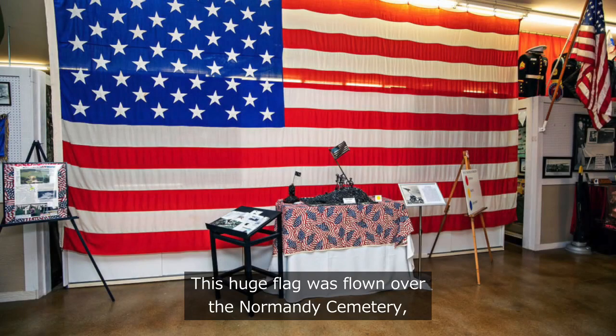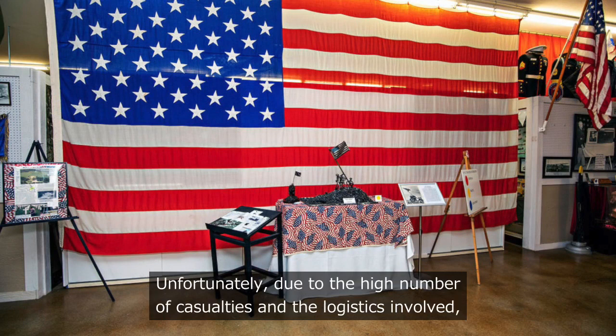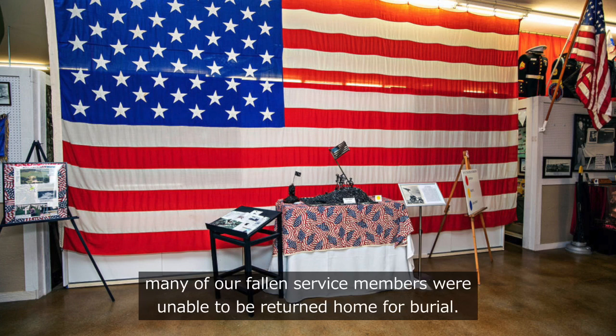This huge flag was flown over the Normandy Cemetery, one of several cemeteries in Europe where Americans were laid to rest. Unfortunately, due to the high number of casualties and the logistics involved, many of our fallen service members were unable to be returned home for burial.